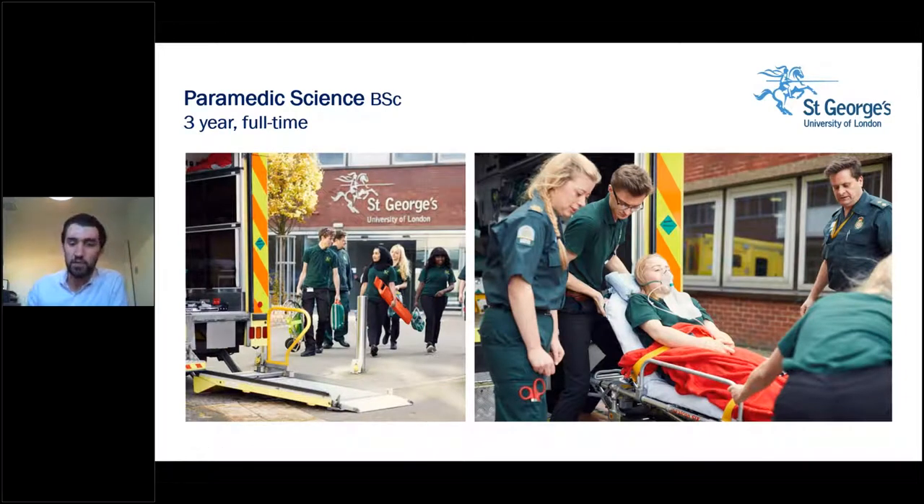To give you a flavour of what teaching could be like on this course, around 50% of the course is learning in the workplace and the other half is academic study. Our students spend time working with the London Ambulance Service on placement, as well as multiple other placements including A&E, hospital wards, intensive care, and other community-based placements. Teaching is very practical and occurs in our state-of-the-art paramedic simulation centre as well as reconstructed home environments.